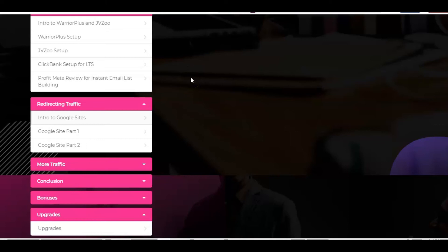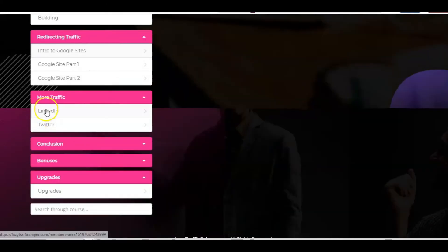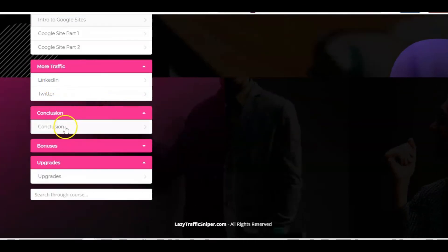In the redirecting traffic modules, Betty has done videos all about Google Sites. This is important because, like Reddit, Quora has moderators who are always looking for spammers. As an affiliate, you can't just go into Quora and start posting with affiliate links everywhere, or trying to be clever and putting Bitly links in there — they will get shut down and the posts will get deleted. So Betty goes through an introduction to Google Sites and how to get set up for free, so you can get people to come to your site or blog post where your affiliate links are, rather than spamming them directly in Quora. Then there are further tutorials on getting more traffic from LinkedIn and Twitter, and obviously the conclusion.